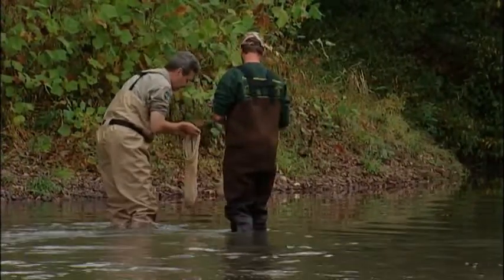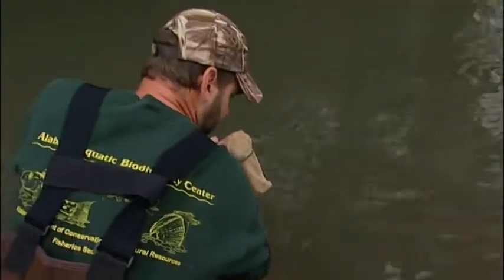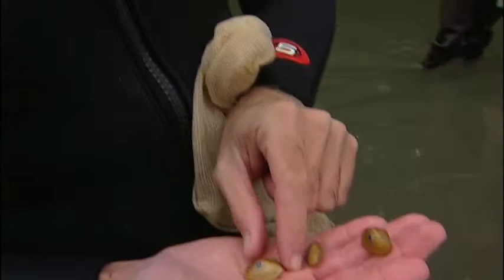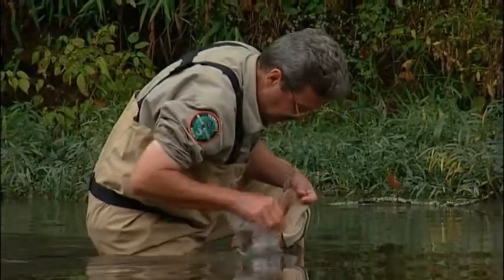Separating the animals into thirds, each man takes his fair share of mussels and begins the careful work of individually placing each one into the rocky bottom. You want to put them in at the anterior end — that's where their little foot comes out. If you put them in upside down, they suffocate. We just put them down into the substrate by a soft spot. It's like planting seeds. The hope is that each mussel will attach itself to a rock nearby to keep from washing downstream.